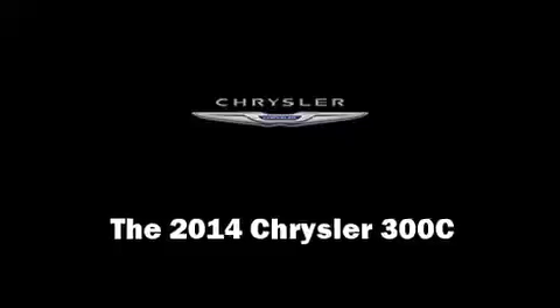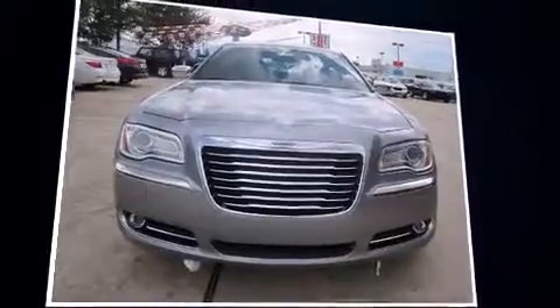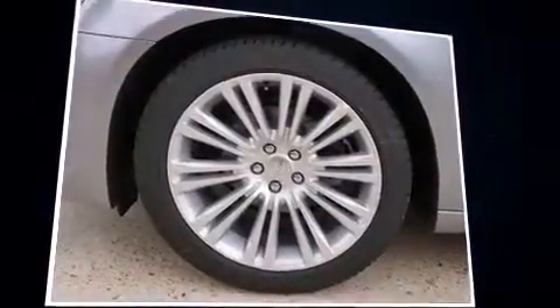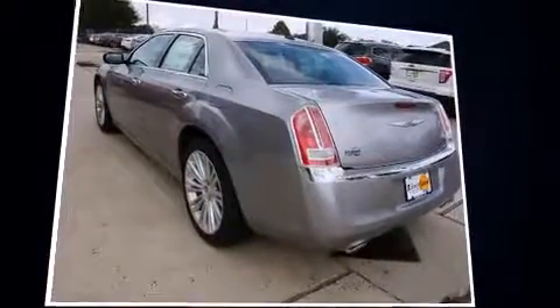The 2014 Chrysler 300C. This four-door, five-passenger sedan is ready to drive off the showroom floor. It features an automatic transmission, rear-wheel drive, and a refined six-cylinder engine.